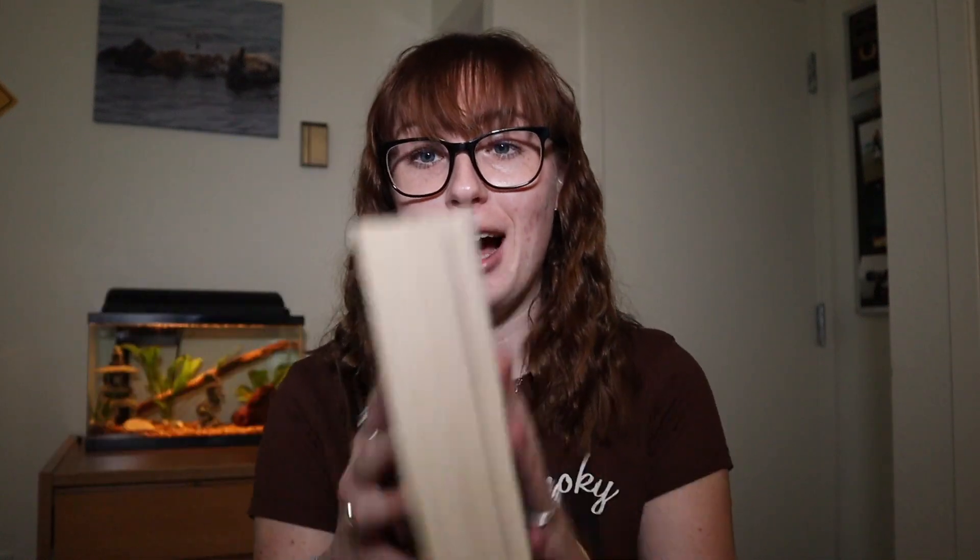Next I have Death at SeaWorld by David Kirby, which I've talked about a couple times on my channel. I finally got through it — it took me a long time because it is a very thick book. I need to do a whole video just on this book because it's a lot to dive into. Give this video a thumbs up if you want a book review on it. I'm very passionate about killer whale captivity. It coincides with Blackfish — if you read this, you should watch Blackfish, and if you watched Blackfish, you should also read this.